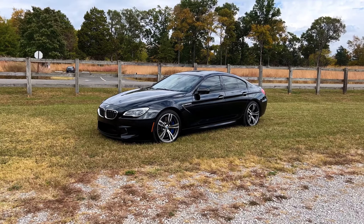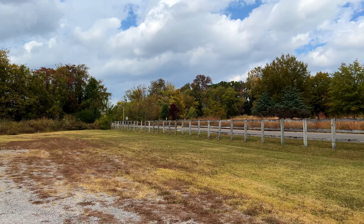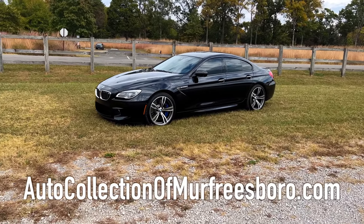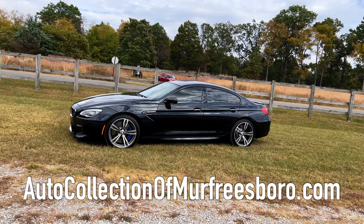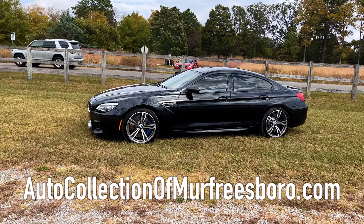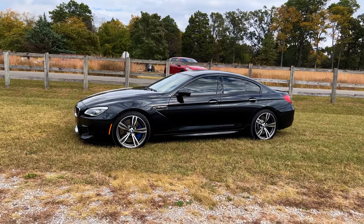Welcome back to the channel, folks. That is a fence line, not Bobittle - you're stuck with me. We are down here with our friends at Auto Collection of Murfreesboro. Their information is on the bottom of the screen. It is a little windy today, I've got my mic covered up the best I can, so I hope y'all can hear me.